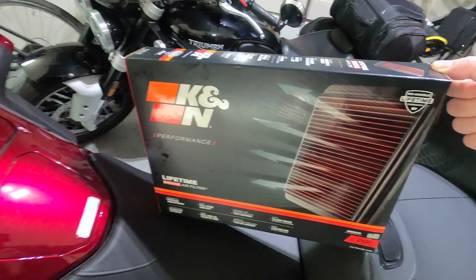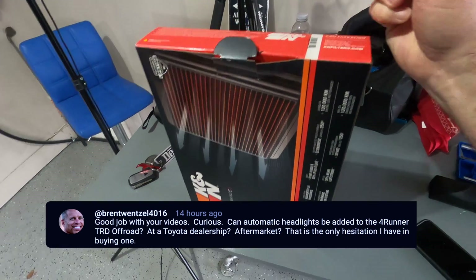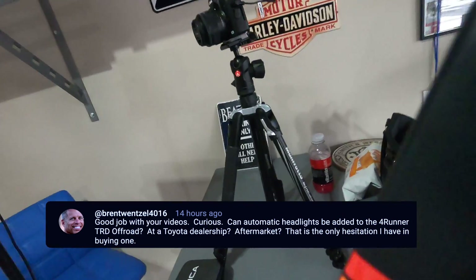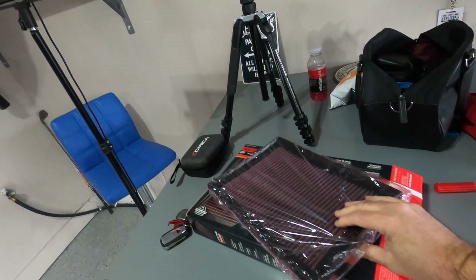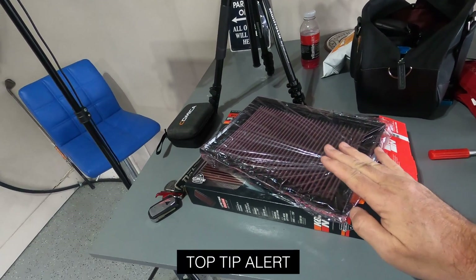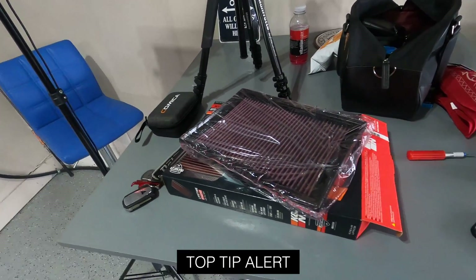We're going to get this in and surprise Teresa. All right, and this is what it looks like coming out of the box right there. These are cleanable — when they get dirty, you just clean them. And top tip: only use a very light spray of oil when you clean it. Don't cake it in oil.